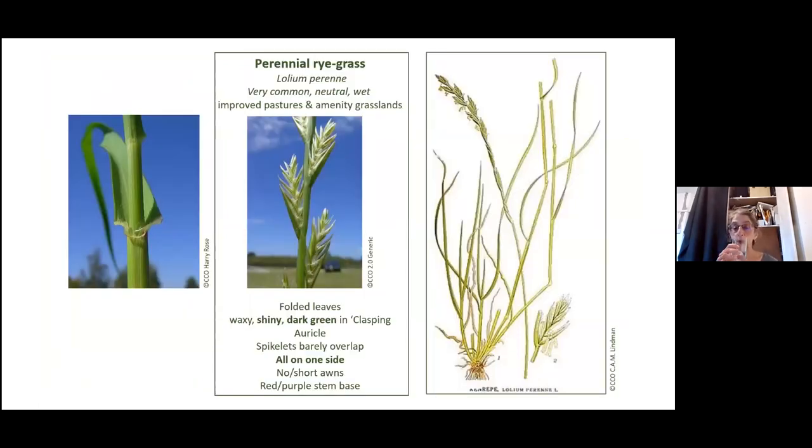Another very common grass is perennial ryegrass. It's sown a lot in improved pastures and amenity grass in sports fields and parks. It's got very shiny, dark green leaves — sometimes you can see a whole field just glowing, just shining in the sun. It's also had lots of fertilizers on it to get it to grow very vigorously. The spikelets barely overlap and are all on one side. It's also got auricles.